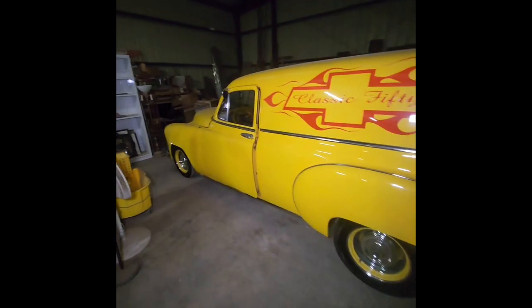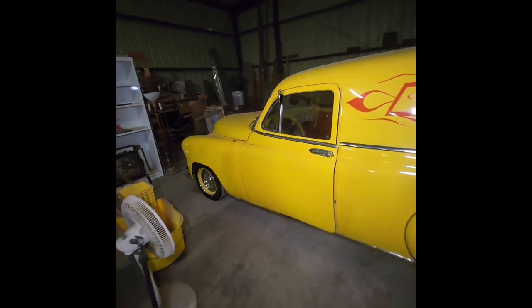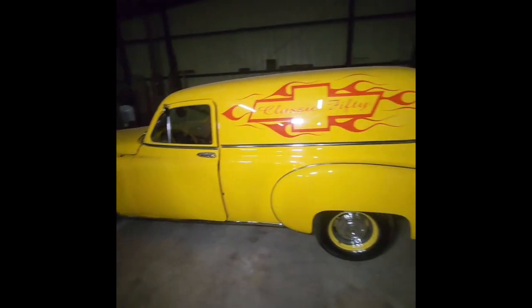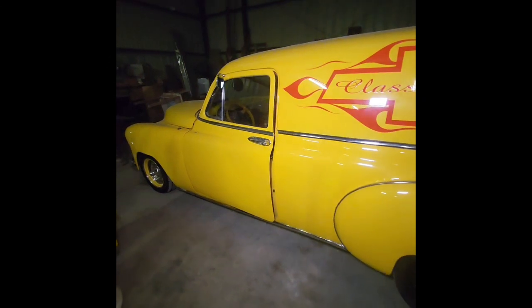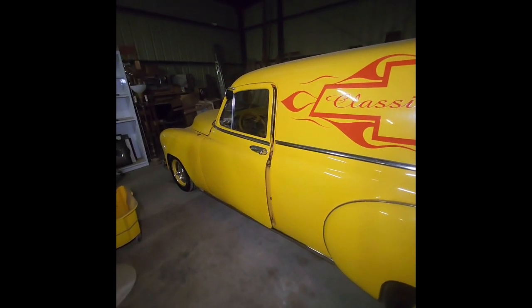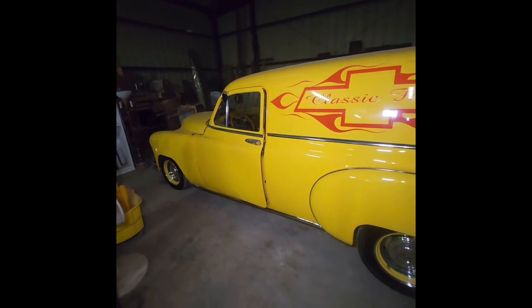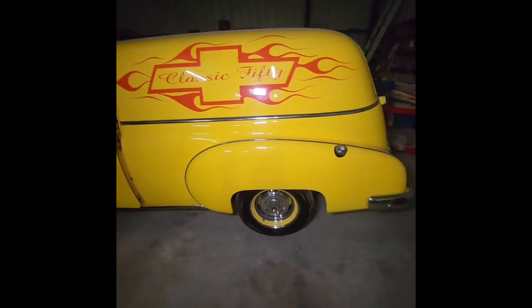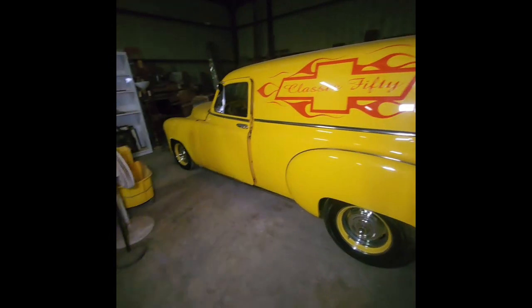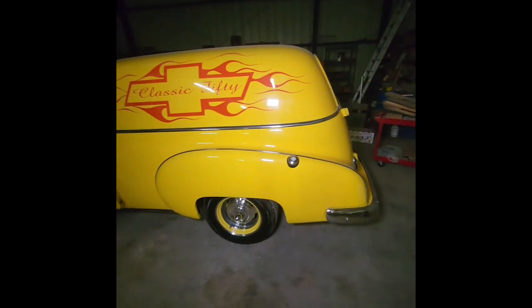Hey, how's it going everyone? This video is about the cars in our upcoming Hot Rod Auction in Mendota, California, Saturday, November 9th. We'll have the preview at 8 a.m. and the auction for the cars will be between 1:30 and 2 o'clock on Saturday. The rest of the contents of the auction will start at 10:10 a.m., but we will stop and do all the vehicles and select equipment starting somewhere between 1:30 and 2 o'clock.